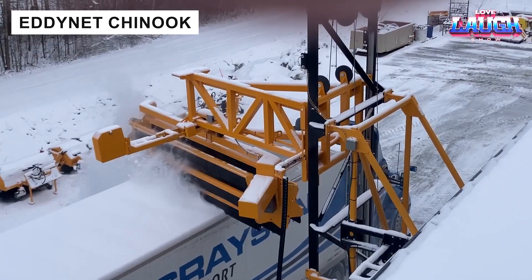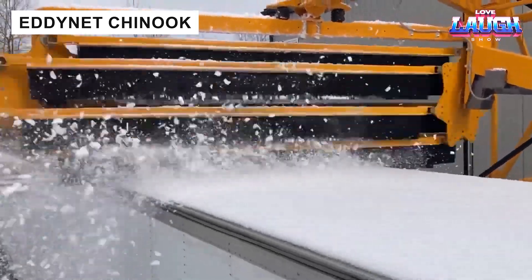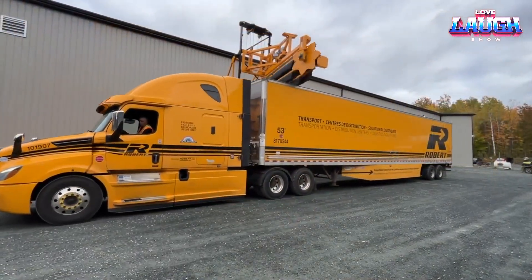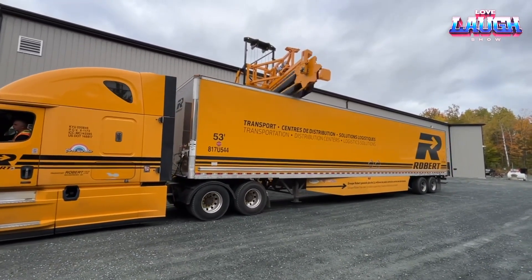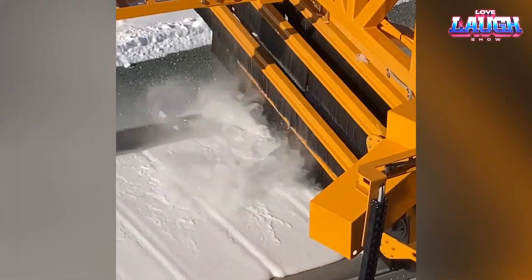Winter maintenance can be a gruelling task for truck fleets. The Eddynet Chinook automates snow and ice removal with a powerful brush system, effective even against wet snow. Requiring just 48 square feet for installation, it offers optional WiFi monitoring for convenience — saving time and keeping your fleet moving.